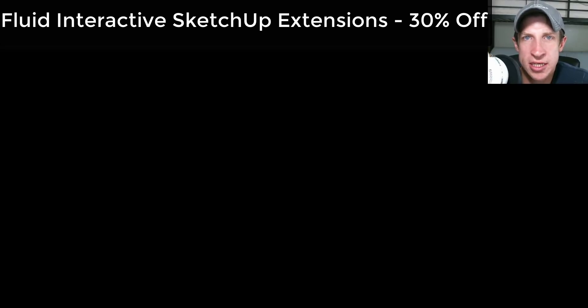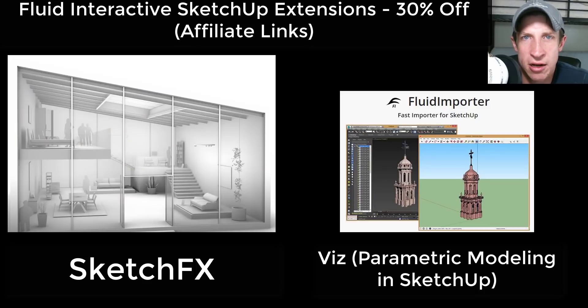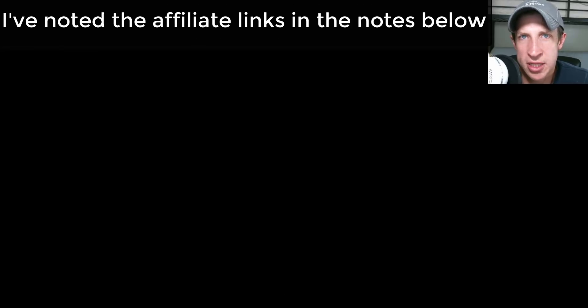Another set of deals is everything from Fluid Interactive — the guys that bring you extensions like SketchFX, which allows you to layer different styles in your model; Viz, their parametric modeling extension; and Ambient Occlusion, their rendering extension. All of those are 30% off today. I'll link to those in the notes below. I do want to note that some of these are affiliate links, so if you purchase through them I'll receive a commission — it doesn't add any cost to you.